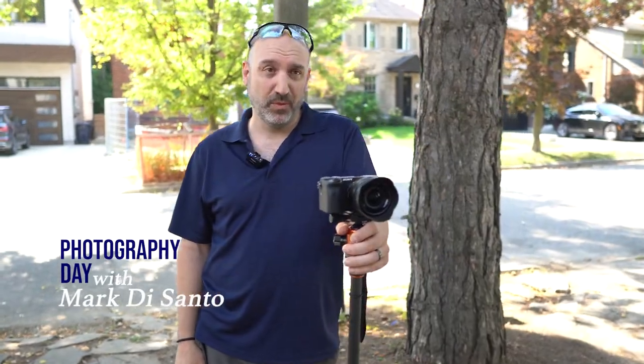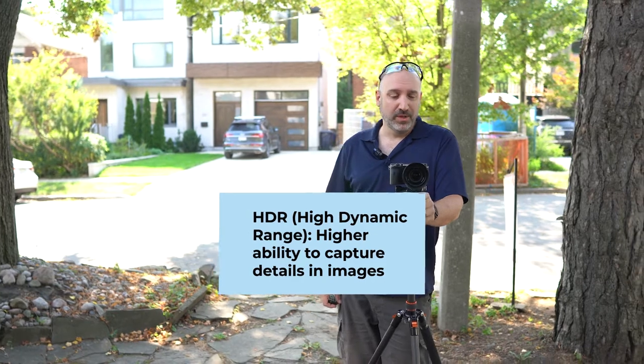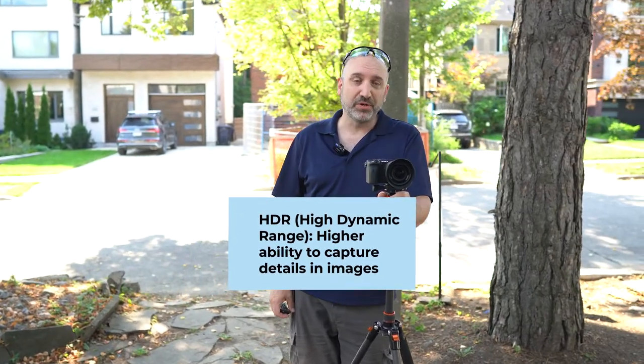Basically the process — the actual photo shoot is what we call an HDR shoot, which is a high dynamic range photo shoot. So what happens is every picture is actually five pictures taken at once and processed in post-editing.